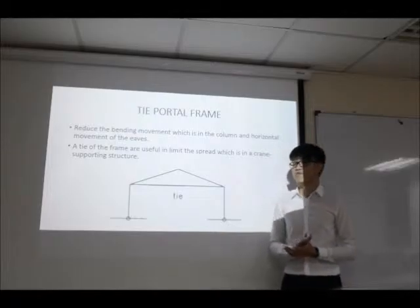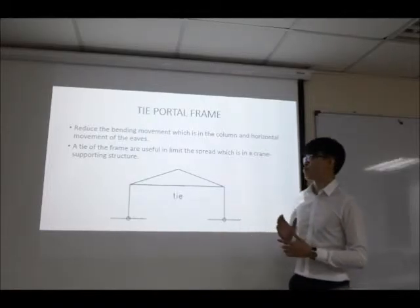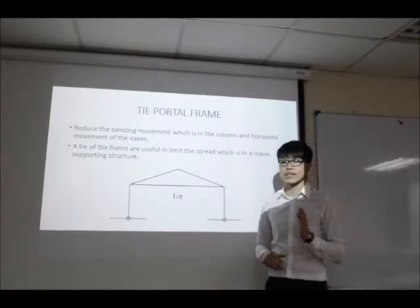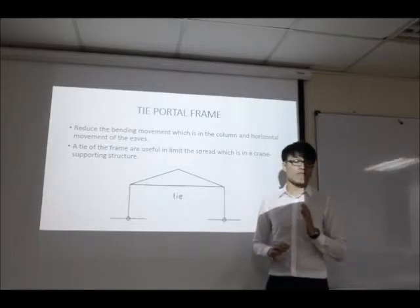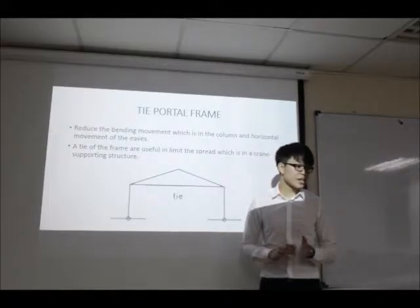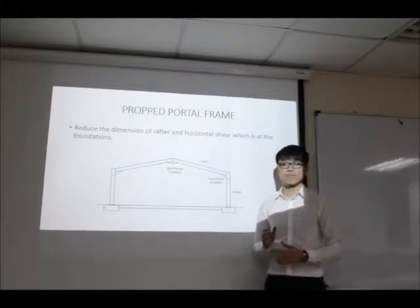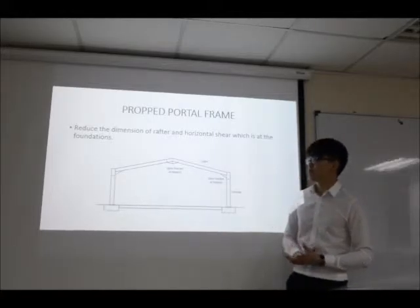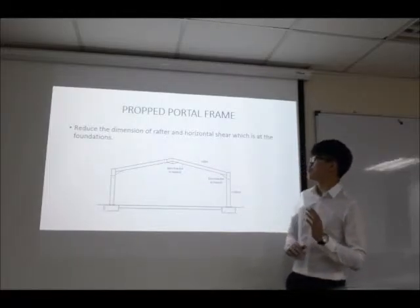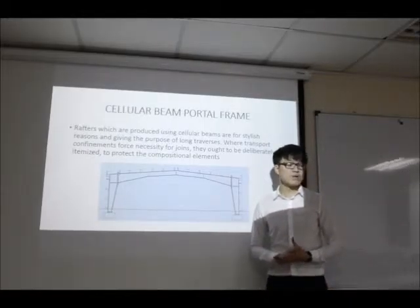There are several types of steel frame. The first is the tied portal frame, which can reduce bending moment in the column and horizontal movement at the eaves. This type of frame is useful in limiting deflection in the clamp and supporting structure. The second type is the propped portal frame, which can reduce the dimension of the rafter and horizontal shear at the foundation. The third is the cellular beam portal frame.